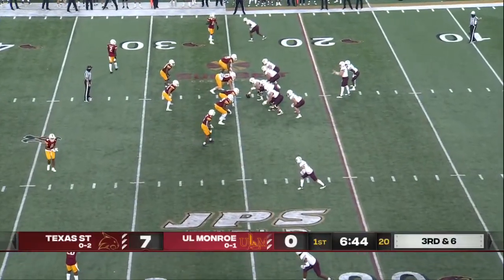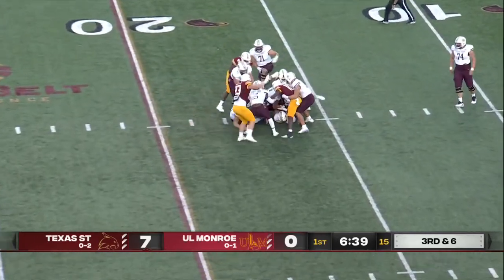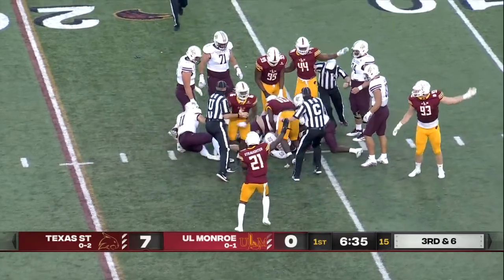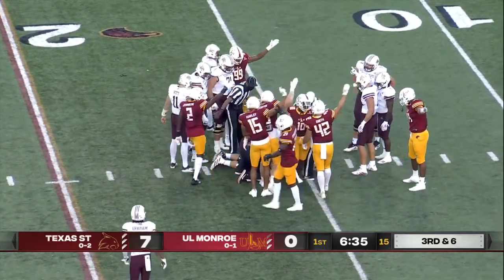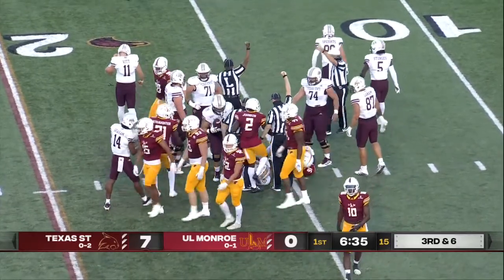Texas State's third and six. Here comes pressure. Vitt may have lost the football — he did. And perhaps the first big play in this game for either defense. Warhawks claim they have it, but with a pocket collapse quickly that time, Texas State recovers.